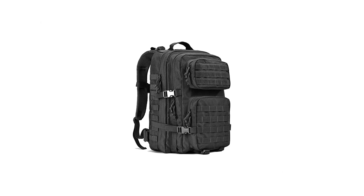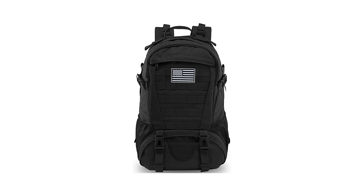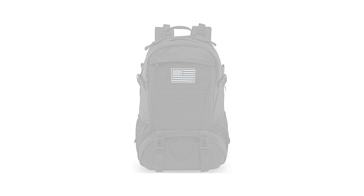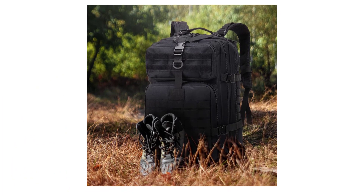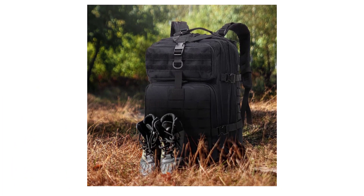Our experts tested a variety of best tactical backpacks at all prices from $9 to $300 in the market. According to our research, we think your military tactical backpack is the best overall. Read on for a list of our top picks as well as a buying guide on how to select.